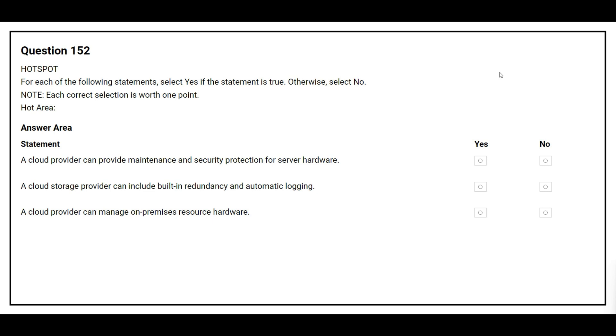Question 152. For each of the following statements, select yes if the statement is true. Otherwise, select no. The first statement is: a cloud provider can provide maintenance and security protection for server hardware. The correct answer is yes.